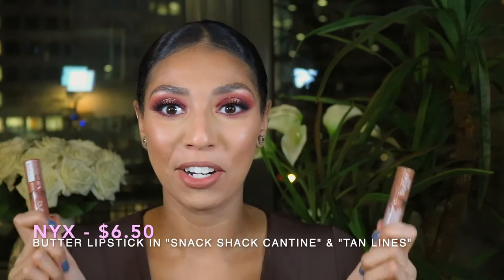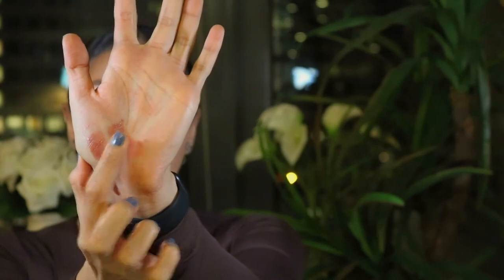Moving on to lipsticks — my favorite. I have a couple here to choose from. I'm going to start off with the NYX Butter Lipsticks. They phase out the best colors so often and I hate it, but one of them, Snack Shack Canteen, is now technically called Root Beer Float — I swear they just changed the shade name and left the shade exactly the same. I also found a store on Amazon that sells these for nine bucks; the original price is six, so for three extra dollars you get this. Snack Shack Canteen is definitely more of a deeper nude, almost a little bit mauvey. Tan Lines is more of a terracotta, warm, sun-kissed. What I love about these is how hydrating they are. They're called butter lipsticks so they don't last that long, unfortunately, but they're so affordable that you can reapply all the time. I absolutely love them.